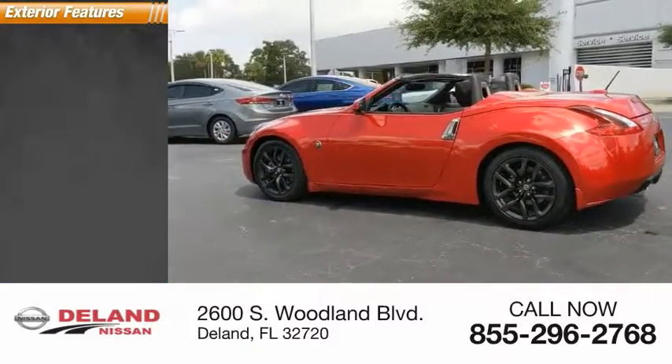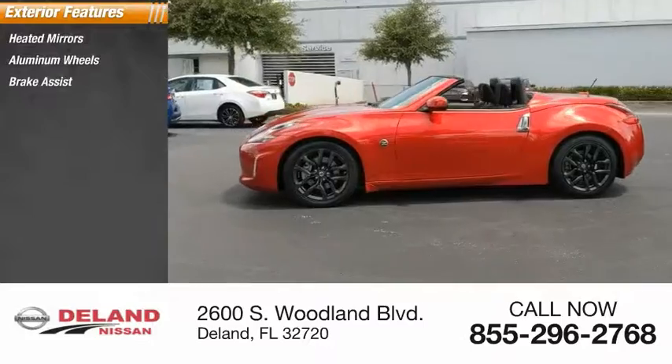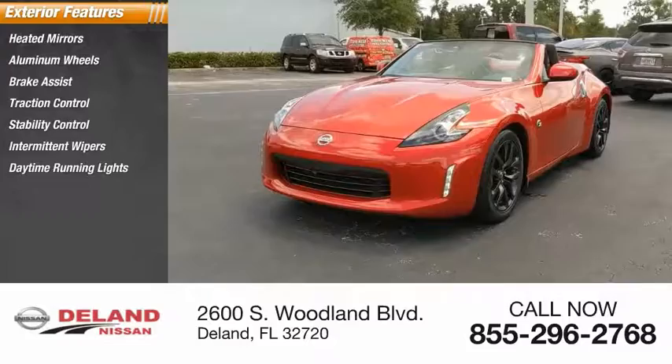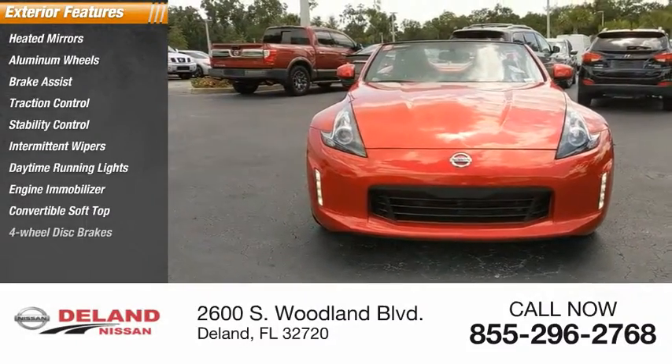Here are some of this vehicle's great options: heated mirrors, aluminum wheels, brake assist, traction control, stability control, intermittent wipers, daytime running lights, engine immobilizer, convertible soft top, and four-wheel disc brakes.